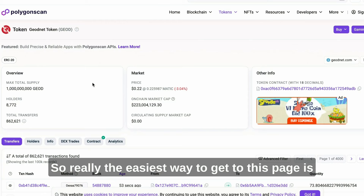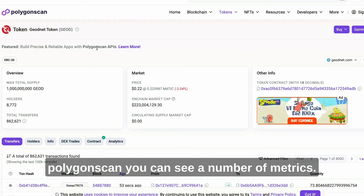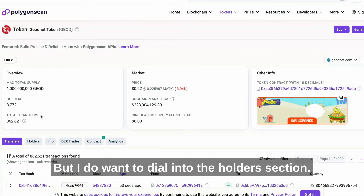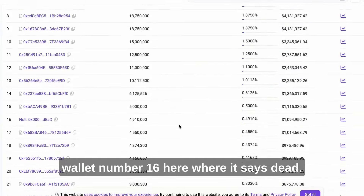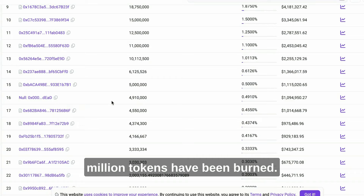The easiest way to get to this page is by Googling Polygon Scan and GEOD — it's the top result. On Polygon Scan you can see a number of metrics: the max total supply is 1 billion GEO tokens, there are 8,772 holders, and the price as I record this is 22 cents. If you dial into the holders section and scroll down, you'll see wallet number 16 labeled 'dead' — this is the burn wallet. As you can see, 4.91 million tokens have been burned as a result of revenue coming into the project. From a percentage standpoint, that's nearly half a percent.